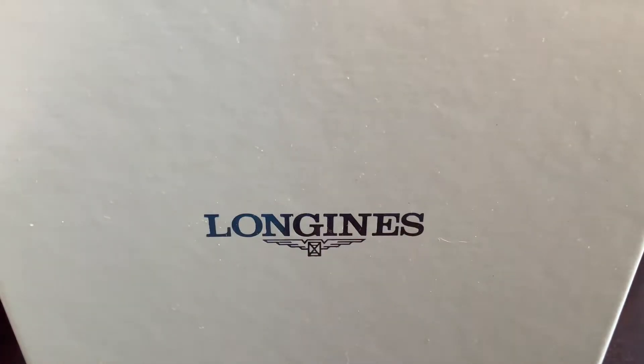Ladies and gentlemen, welcome back to whose channel. I've bought three watches in one day, and the Marisa Lacroix, as you saw in my previous video, was number one. This is number two of the three watches I bought recently. My watch addiction is still as bad as it was when you first heard of me on this channel.